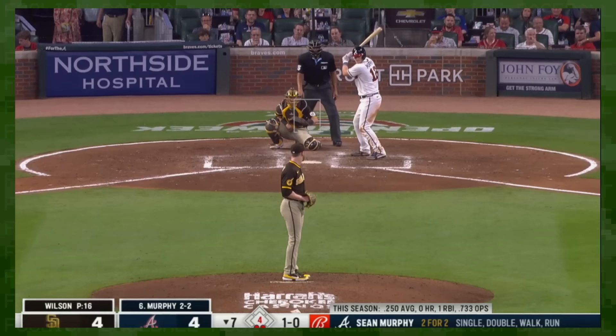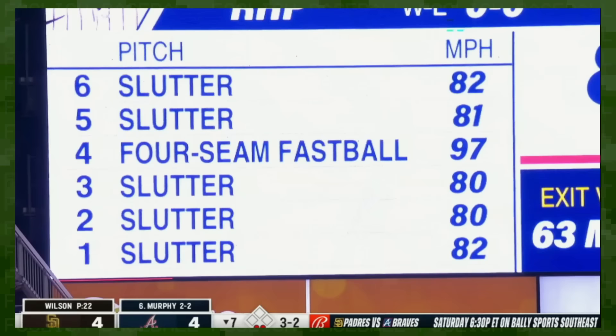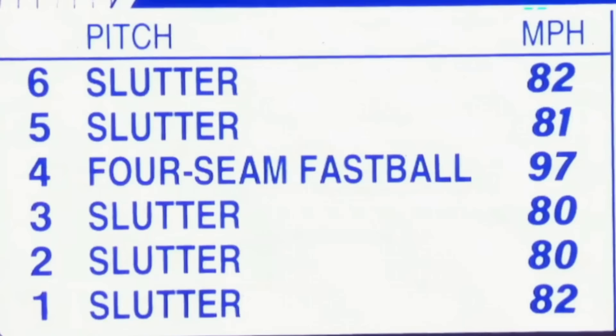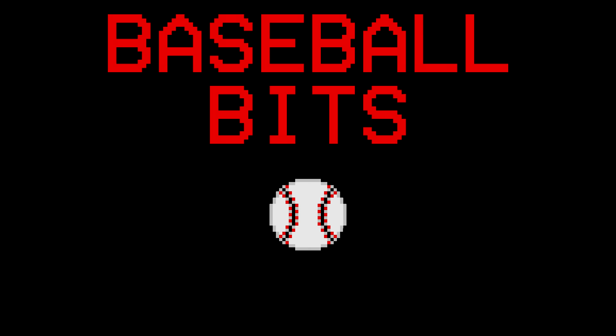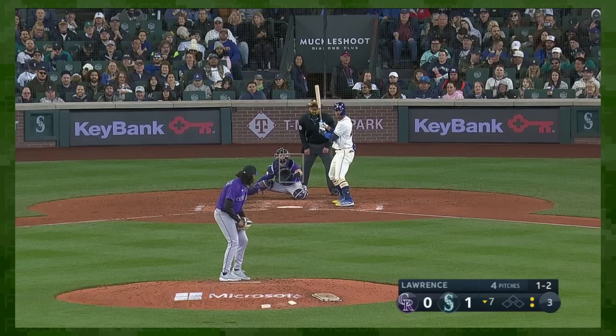There's a new pitch taking Major League Baseball by storm, and it's called... we're still working on the name. Most people these days call it a sweeper, and if you don't have 20 minutes, I'll cut to the chase right now.